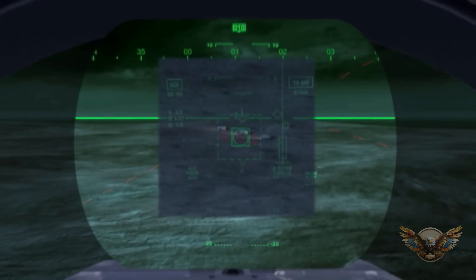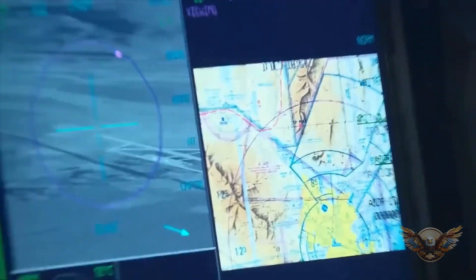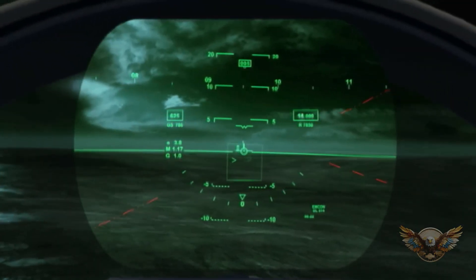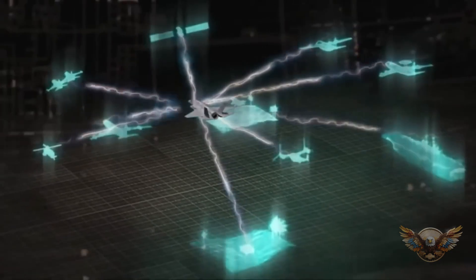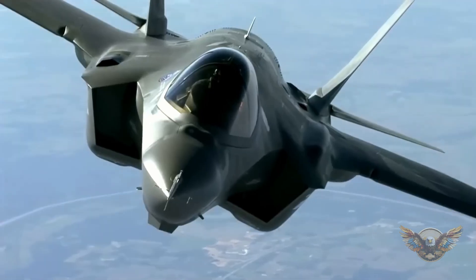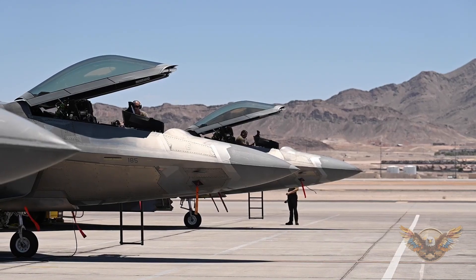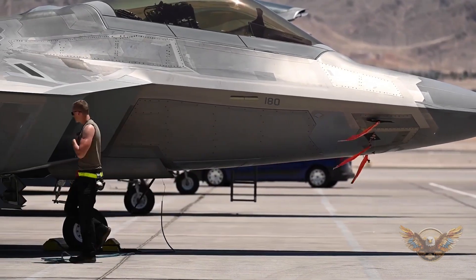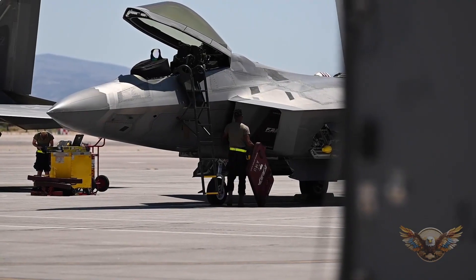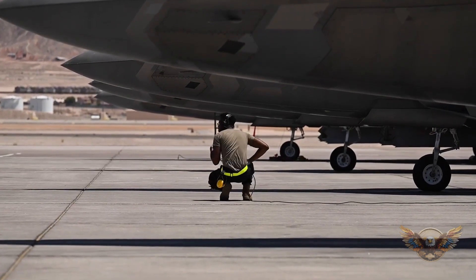Aviation aficionados, ever wondered how the F-35's advanced avionics and sensors enhance its situational awareness? What role do these systems play in its ability to dominate the battle space? Let's explore the high-tech world of F-35 sensors. Can you name any other fighter jet that can perform vertical takeoff and landing? How does the F-35 manage this feat, and what advantages does it bring to the table? Let's talk about the vertical capabilities of the F-35. Did you know that the F-35 is the result of an international collaboration involving multiple countries? How does this global effort contribute to the F-35's success, and what challenges come with such a collaborative project?